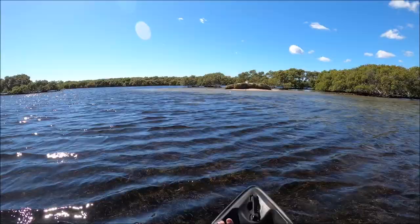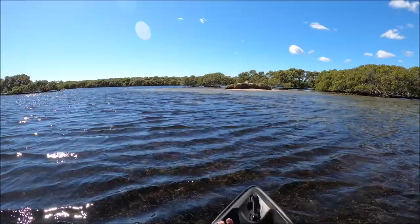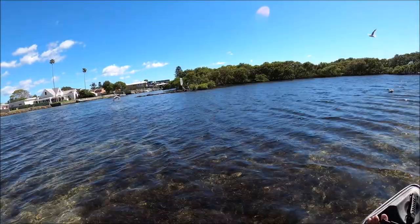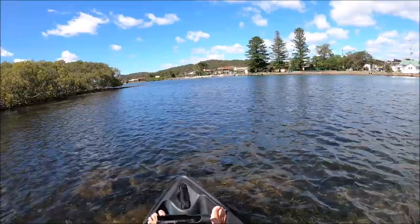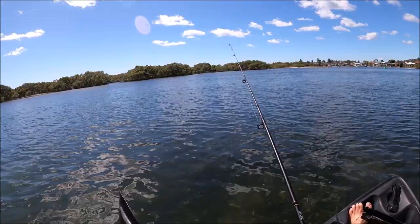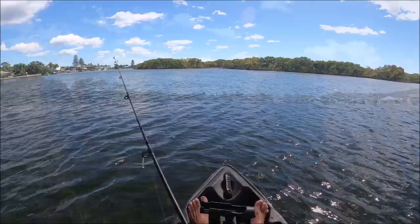I'm thinking of heading into those mangroves over there and seeing what that looks like. See how close I can get to this pelican before he takes off — there he goes. Well, I'm out of the mangroves. It's a little bit deeper here but there was nowhere to fish — so far it's just solid weed, there's no sandy bottom. Having a little bit of a fish here on the edge of the weed beds. That wind's making it really hard.